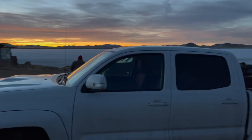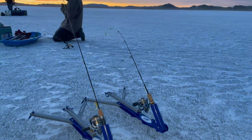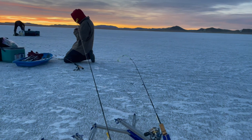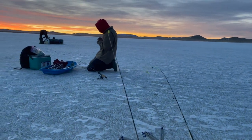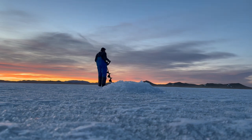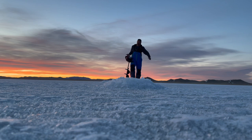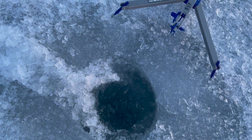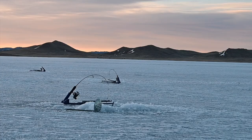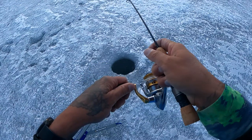All right guys, we just pulled up at Ontario and there's definitely enough ice, so we're gonna get out there. I've got two rods and two jaw jackers out and I'm gonna go ahead and start zipping some holes before I get my hole set up, trying to get some rods in the water.